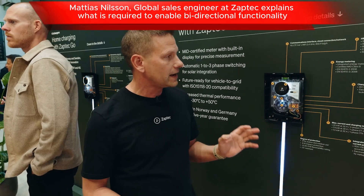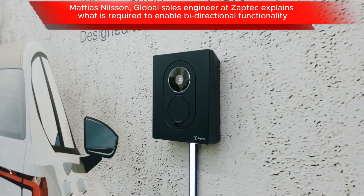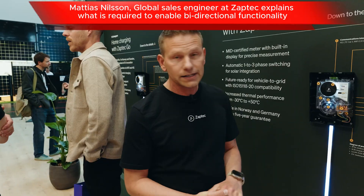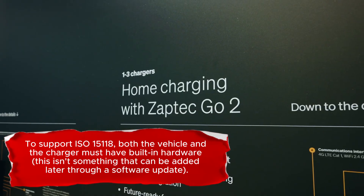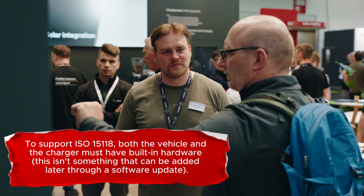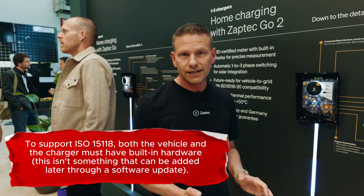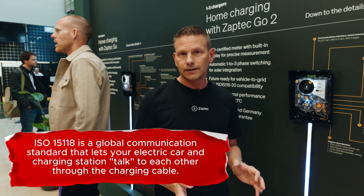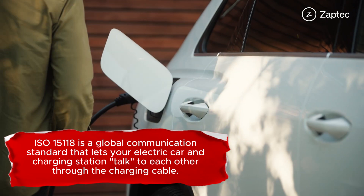One of the improvements is that we have implemented a bidirectional MID energy meter into the product, and we also have the ISO 15118 standard — the hardware for that. This means that we are very much prepared for the future to do bidirectional charging. What we need for this is basically the standardization to be ready, and we also need the cars to be ready.